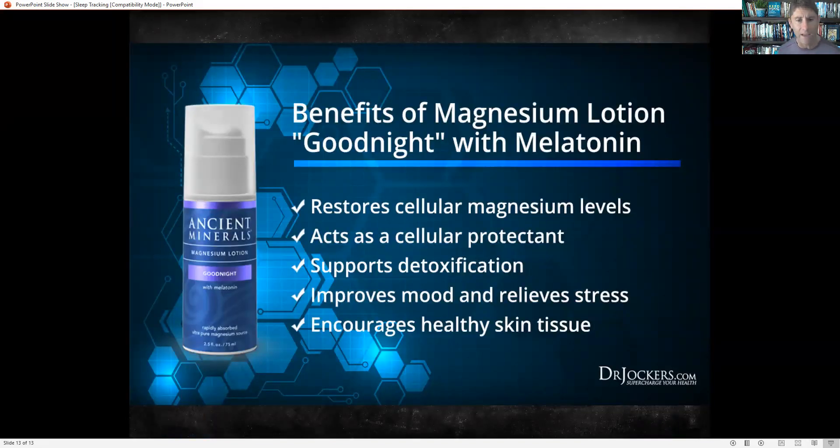A lot of times I'll stack it with this magnesium with melatonin lotion — you put it on your skin and that's going to get more magnesium into the system. So many people are magnesium deficient, and if you're having trouble sleeping I would definitely look to address magnesium levels. It also gets melatonin in there, which is our sleep hormone and is very good for our immune system. You can use one or the other, or you can stack them both to really improve overall sleep quality.